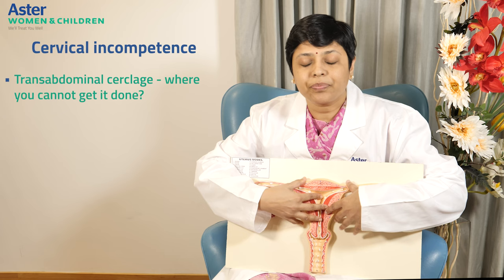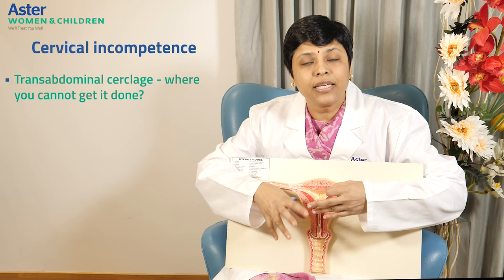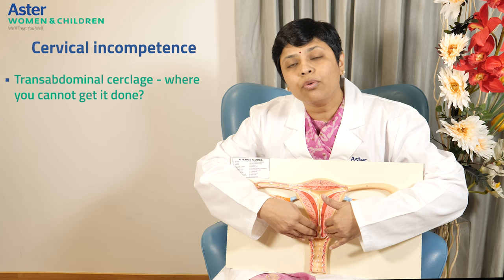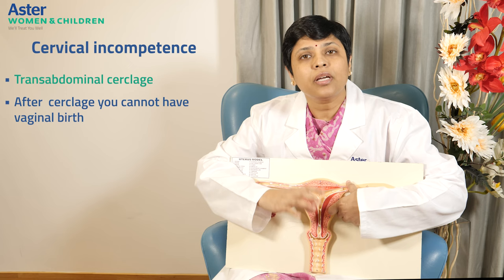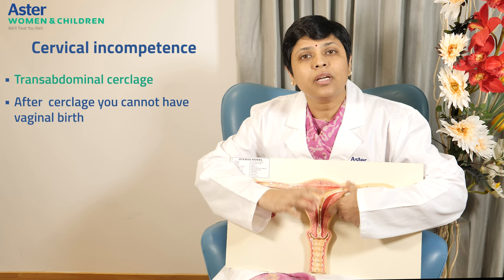What are the contraindications where you cannot get it done? When there is already a dead fetus inside, when you have a lot of infection, when the water is leaking or you have already gone into labor, or the fetus has already descended down — we will not be able to do it. The only problem with transabdominal cerclage is that after the cerclage you cannot have a vaginal birth; it has to be a cesarean section only. The cerclage is left in place — we do not remove it, and we assume it will work for the next pregnancy as well.